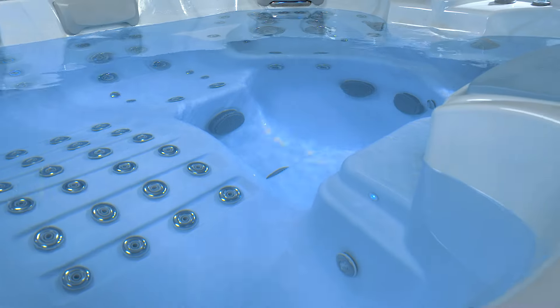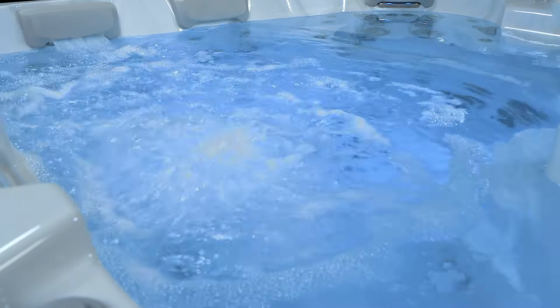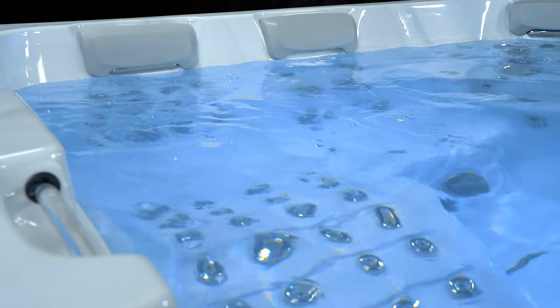You need to feel it for yourself — it's incredible. The reversible design allows you to change your massage experience or soak face-to-face with a partner at the opposite end.